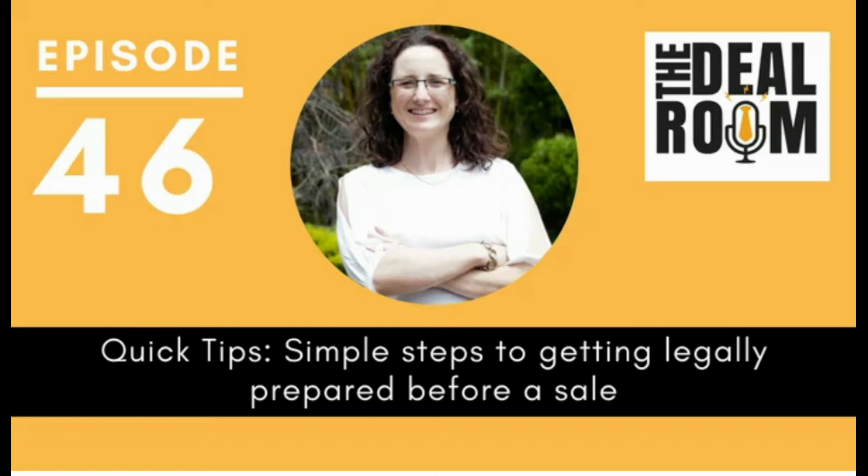Ladies and gentlemen, good evening. You're listening to The Deal Room Podcast. Join us as we bring you the inside scoop on business sales and acquisitions. Get across trends in the area and hear the industry's best recount their real-life tips, traps, and experiences. Now, here's your host, Joanna Oki.